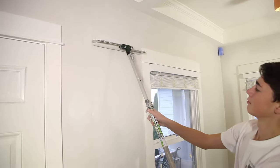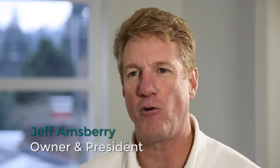At Amsbury's Painting, we shoot for delivering not just a great paint job, but a great experience. You're not just our client, you're a customer with real needs, unique situations, and we want to be able to provide you a unique quality experience.